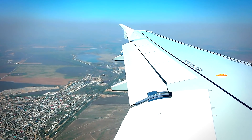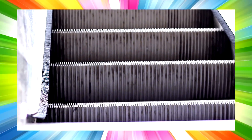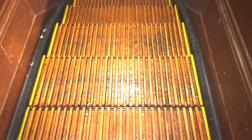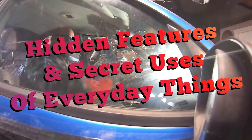Hi there! Have you ever wondered what those little hooks on the wings of aircraft are used for? Or why escalators have those nylon brushes that run all the way along the skirts, and what purpose do they serve? Well today we're going to find out and take a look at nine everyday items with hidden features and secret uses.